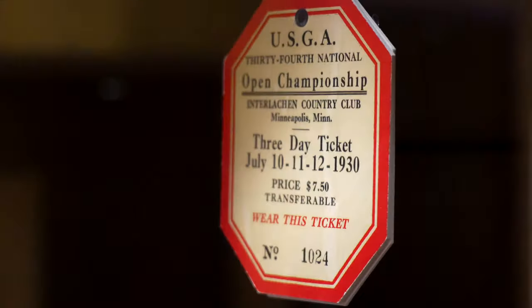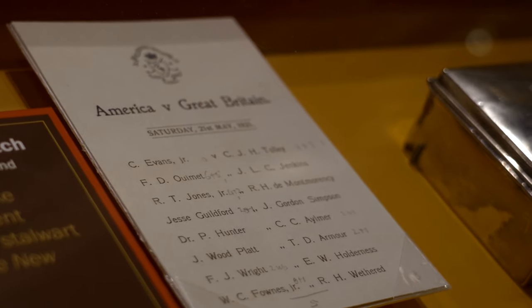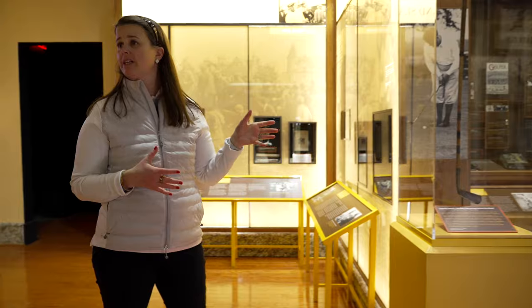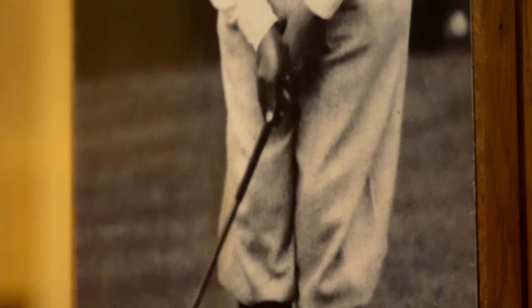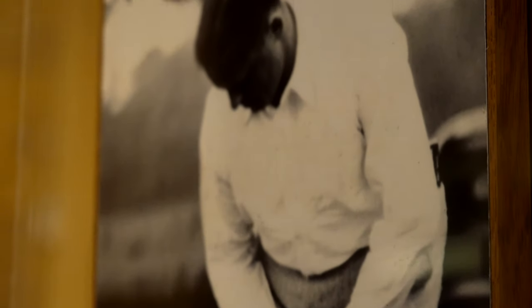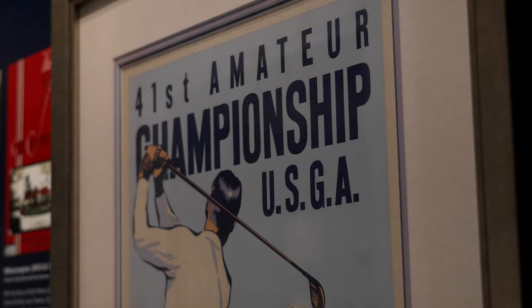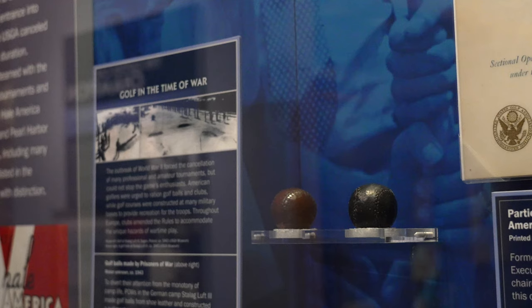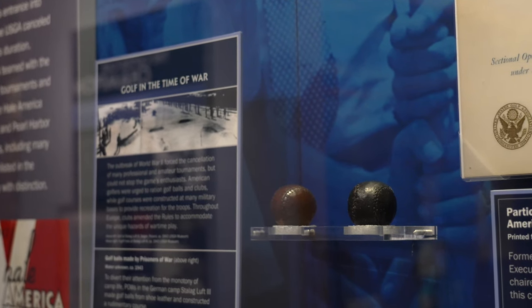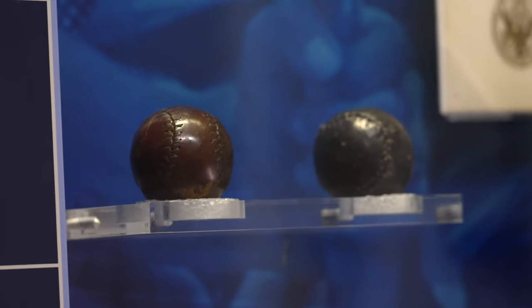Now we move into the Golden Age — really 1919 to 1930. At the center of this gallery we have Calamity Jane, the putter that Bob Jones used to win 10 of his 13 national championships. What's even more remarkable is we have the ball that he used to win the Grand Slam in 1930, and the scorecard from that event as well. We also have a rich history of artifacts from wartime: two golf balls made out of shoe leather by prisoners in a German concentration camp, which shows just the level to which people would go to play golf.